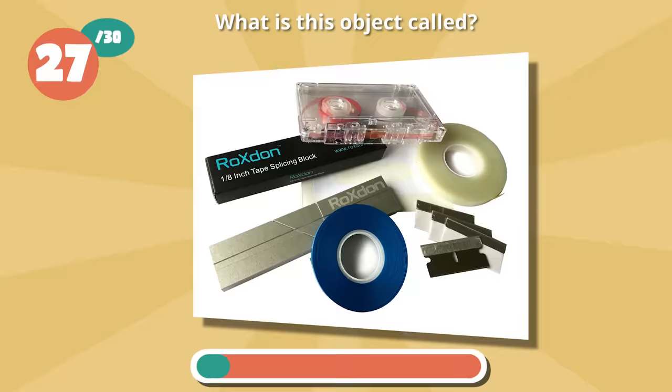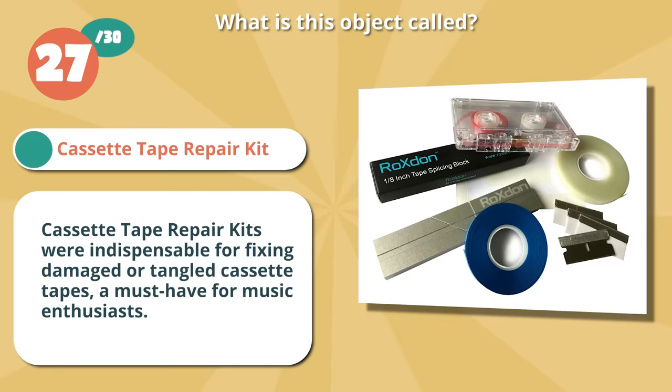Right if you identified cassette tape repair kit. Cassette tape repair kits were indispensable for fixing damaged or tangled cassette tapes — a must-have for music enthusiasts.